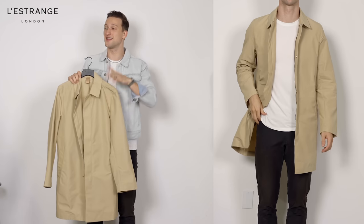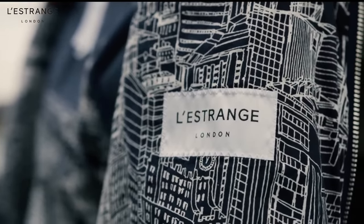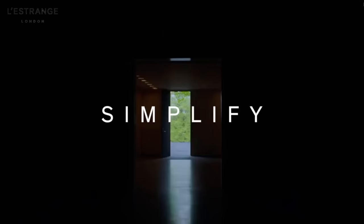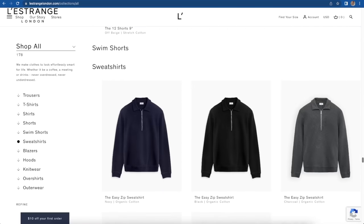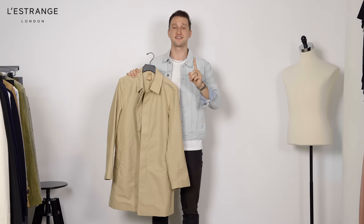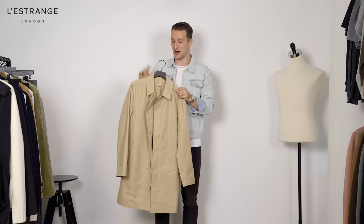Moving on to Lestrange London. Before we dive into the pieces, a little bit about the brand - it's clearly based in London and their ethos is to do more with less. If you were to take a stroll across their website, you see a lot of classic, timeless pieces that are high quality and work well with each other. On top of that, they're not just focused on specific seasons; they're trying to create pieces that work year-round.